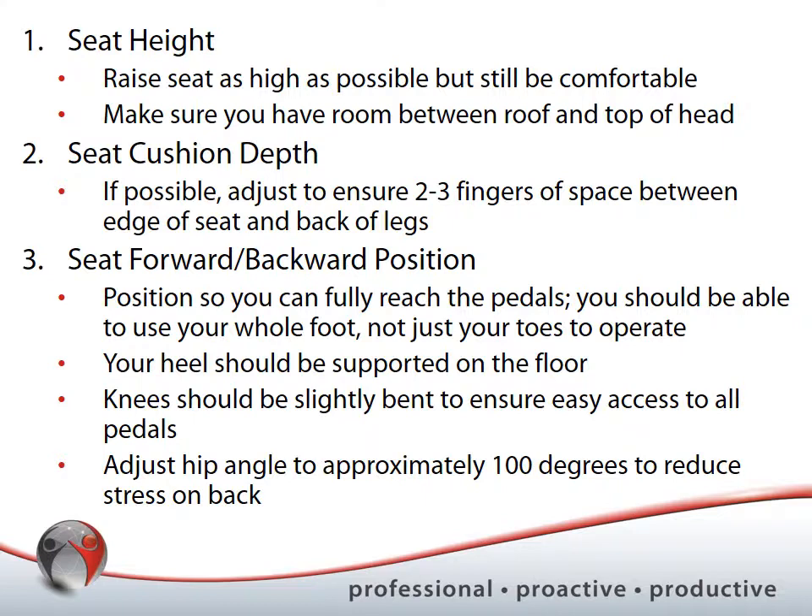For seat cushion depth — a feature some vehicles have — adjust it so that two or three fingers of space exist between the front edge of the seat and the back of your legs. You never want your legs rubbing or resting against the front edge of the seat, as that typically creates discomfort and can impact circulation over the long term.